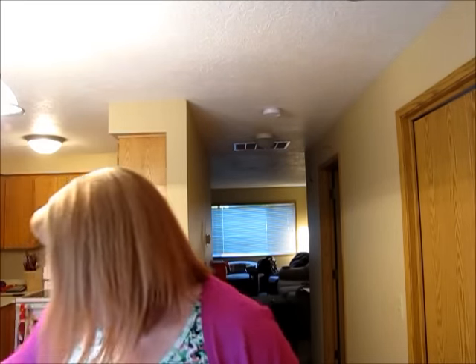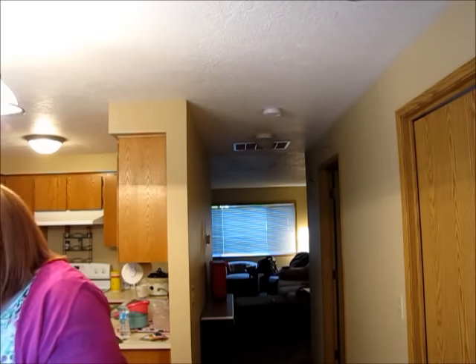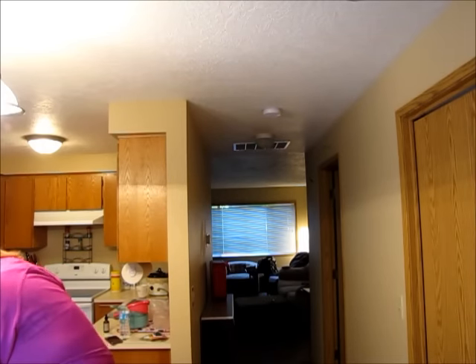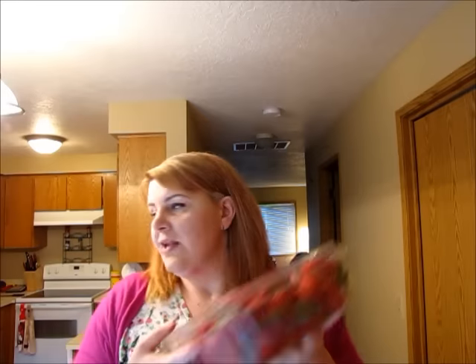I got some tuna — I feel like it's just good to have on hand, good protein source. I got some Medjool dates and some lemon bars. I also got some Premier Protein bars. I think they'll be good for Dan to keep in his locker, and same for me — they have 30 grams of protein in them.